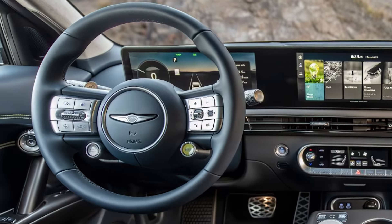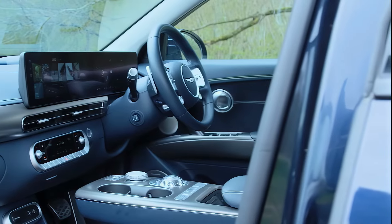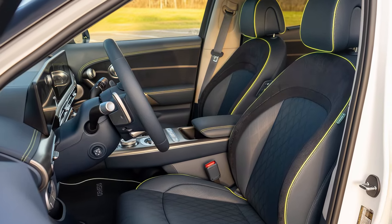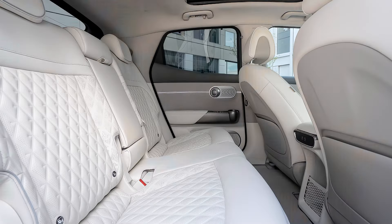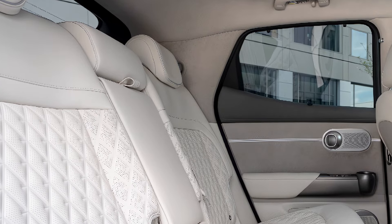The GV60 offers generous legroom and cargo space compared to its sloped-roof rivals. Standard features include a 12.3-inch touchscreen, Apple CarPlay, Android Auto, heated seats, and a wireless charger. Upgrades bring luxuries like ventilated seats, premium audio, and advanced parking assist.